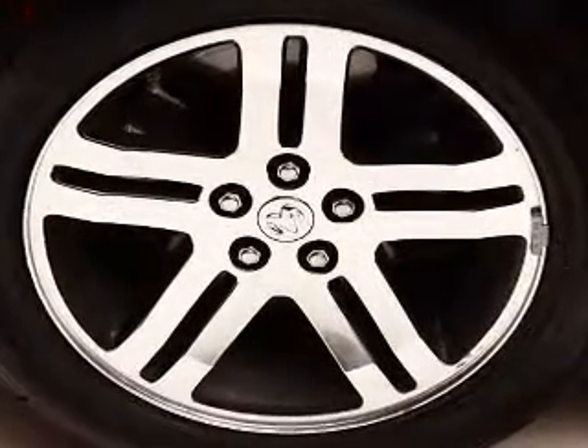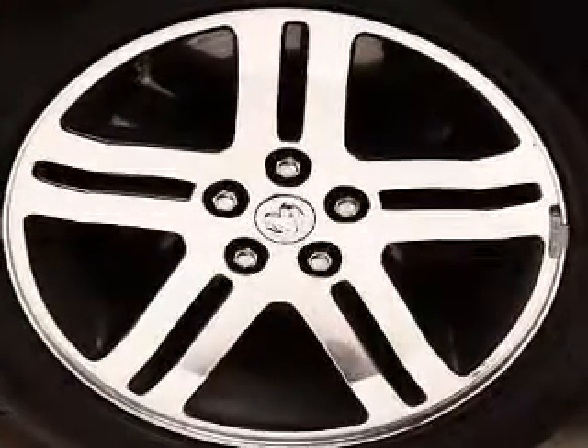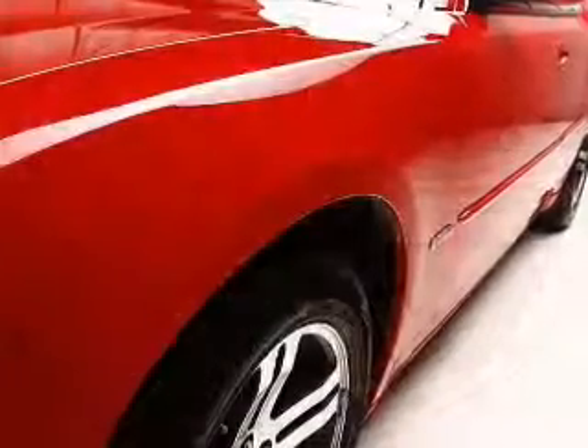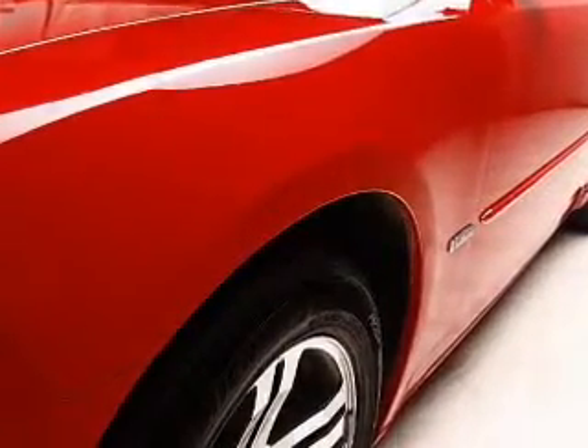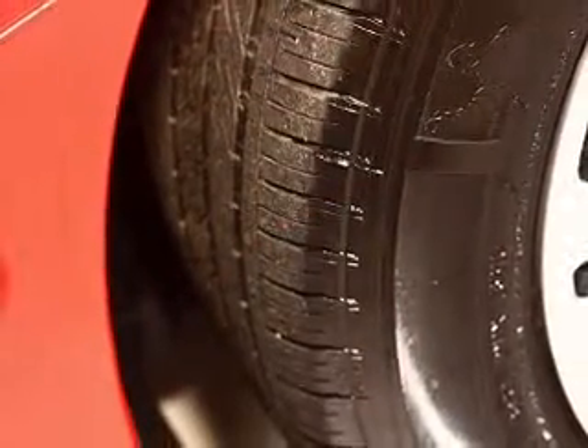Heated seats comfort you on cold winter days. Tailor the temperature to your preference and your passengers. Let the outside in with a power sunroof. Let us put you in the driver's seat today — call or click to contact us.